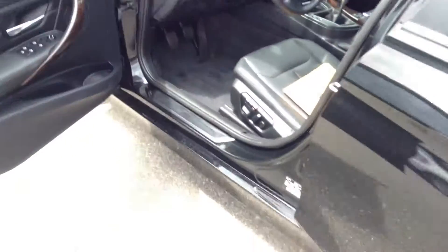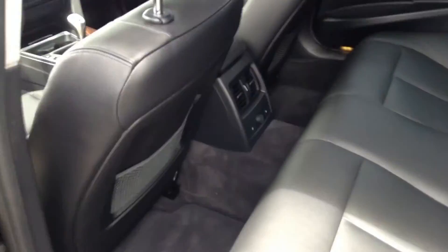It's been cleaned. The carpet was cleaned, the mats were cleaned. Here's the back seat. There you go. Thanks.